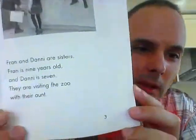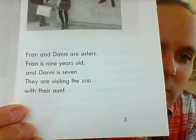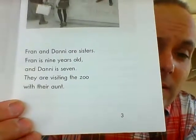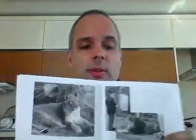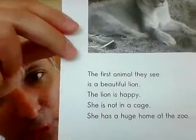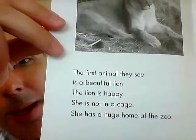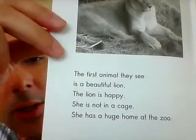Fran and Danny are sisters. Fran is nine years old and Danny is seven. They are visiting the zoo with their aunt — you can say 'aunt' or 'aunt,' most people say 'aunt.' The first animal they see is a beautiful lion.